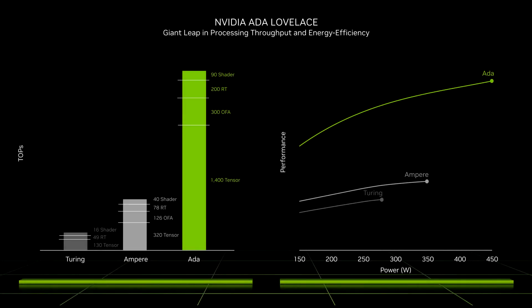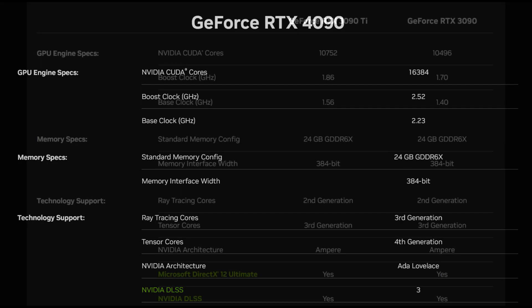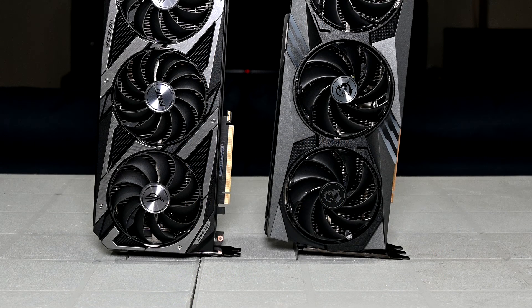One of the major improvements NVIDIA brought with the RTX 40 series was a significant improvement to clock speeds over the previous generation. The base clock of the RTX 4090 is 2235MHz, whereas with the RTX 3090 it's 1395MHz, roughly a 60% jump, and that's not even factoring in boost clocks. Higher clocks means more performance, which leads to higher FPS.